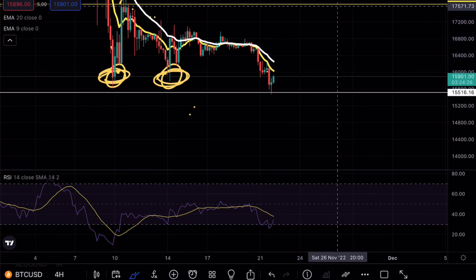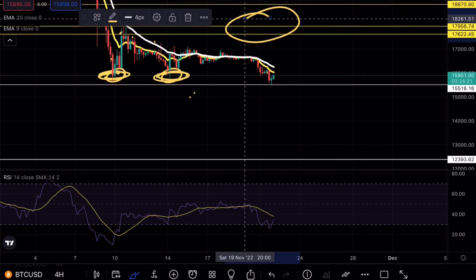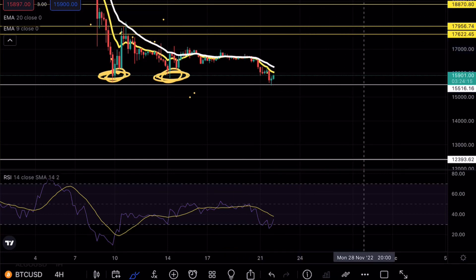From a bullish case scenario, our major level of resistance will still be around 17,600 to 17,900. Once we get above that level and find it as support, we could be looking for a large move to the upside. That's pretty much all I have for you guys today.